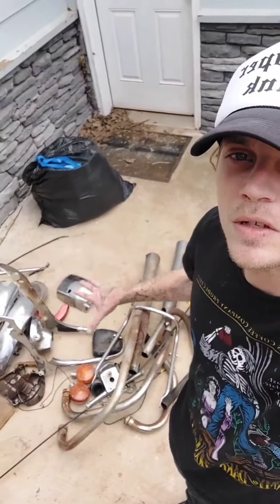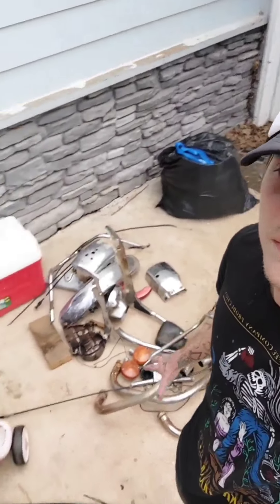We started cleaning the workspace area and it actually went a little further than what we were expecting. There's all the CB750 parts that I've taken off of her so far.